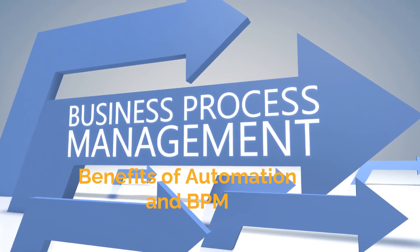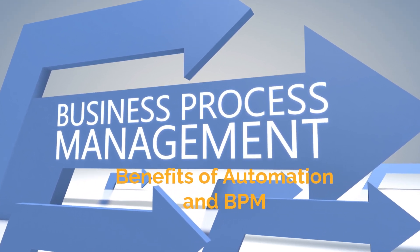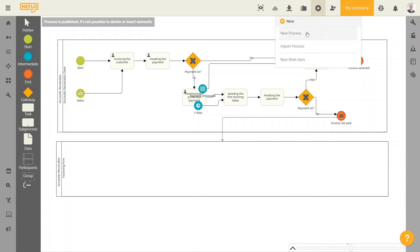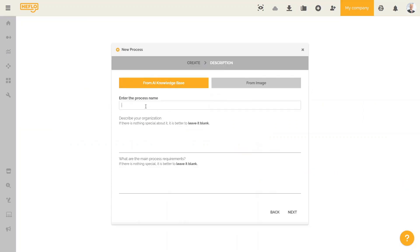By leveraging automation and effective business process management, companies can better manage their resources, improve customer satisfaction, and ultimately achieve their growth objectives.